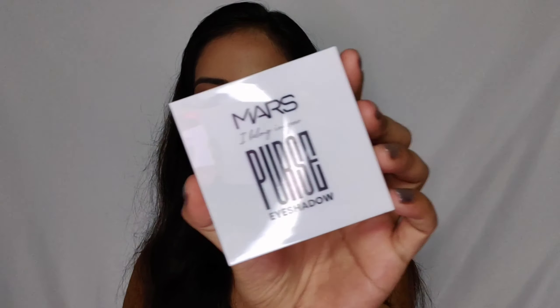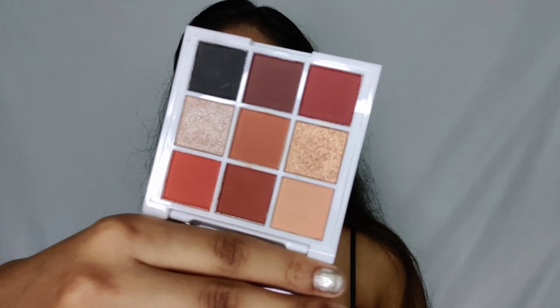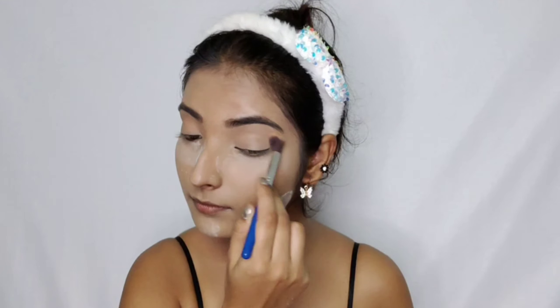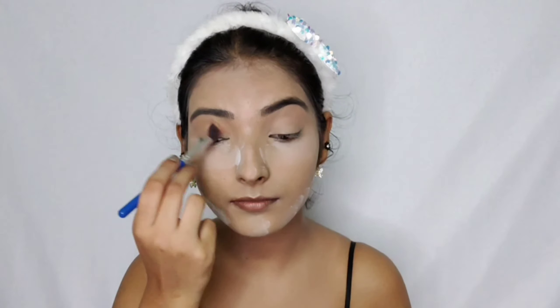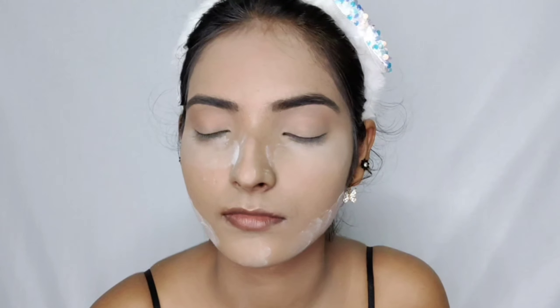Next, for eyeshadow I picked up the Mars 'I Belong To Your' Eyeshadow Palette in the shade Smoke It Up. You get nine shades with a mirror, featuring warm-toned matte and shimmer shades. I had really high expectations from this palette, but sadly it didn't perform well. The shimmer shades are quite chalky and not buttery smooth — despite appearing pigmented at first glance, they really aren't.